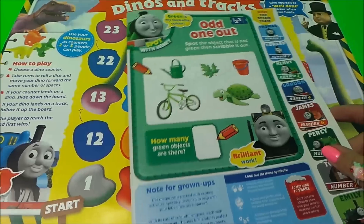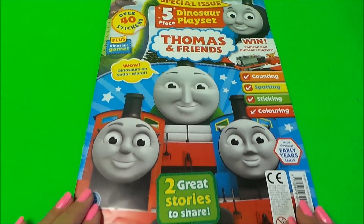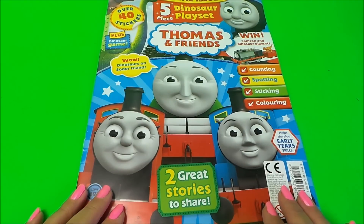That completes our special dinosaur playset special issue — but let's take a look at our free gift shall we!